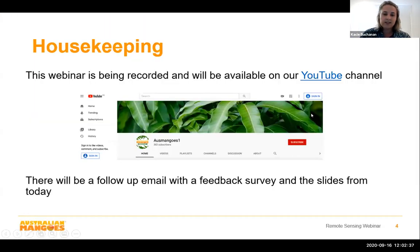First up I'd like to introduce Professor Andrew Robson and Dr. Priya Kantsinha from the Applied Agricultural Remote Sensing Centre at the University of New England. They will be sharing an overview of the multi-scale monitoring project and results of satellite imaging and crop forecasting.